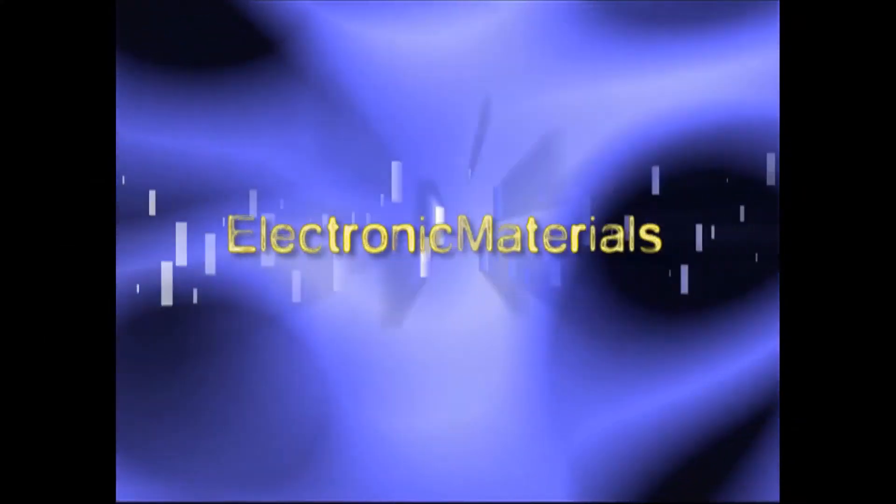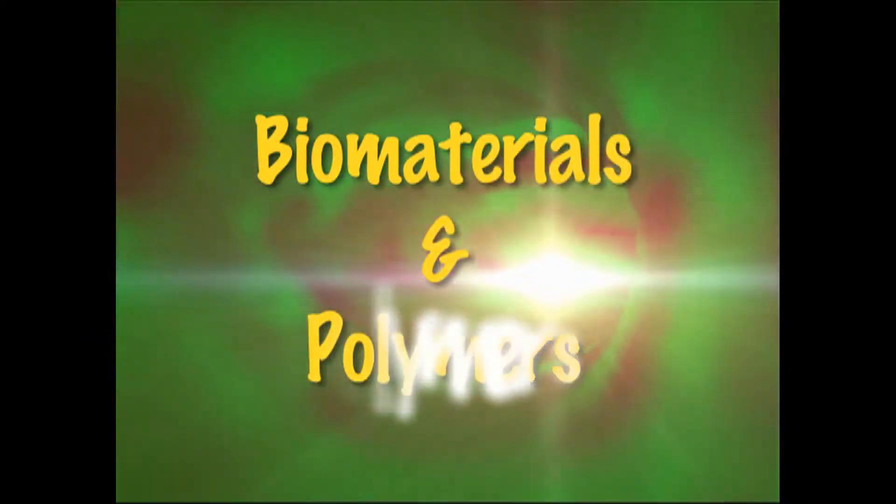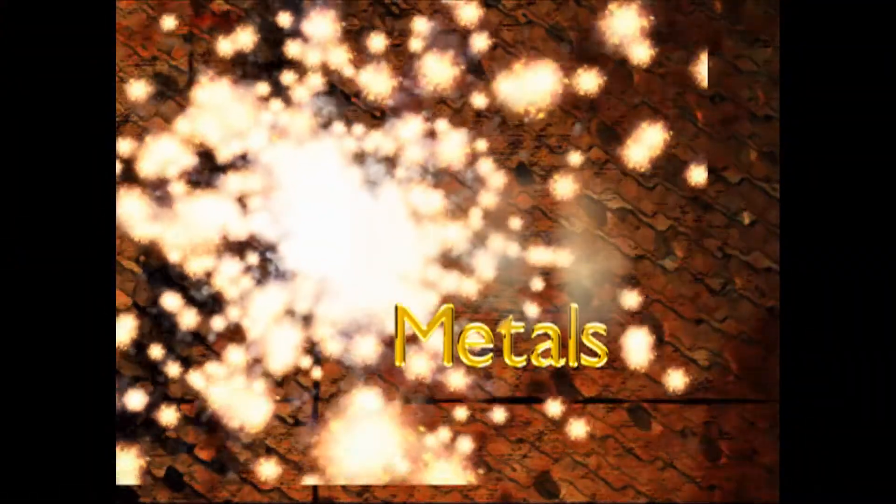In material science and engineering we have essentially four concentrations. All the way through junior year the program is uniform — all students do the same thing. In their senior year, students get to pick a concentration. One is electronic materials, for microelectronic applications. One is polymers and biomaterials — biomaterials are things that go into a human body, and polymers are plastics. Then ceramics, which are typically electronically active materials for energy applications. And then metals, which is a traditional area of alloys.